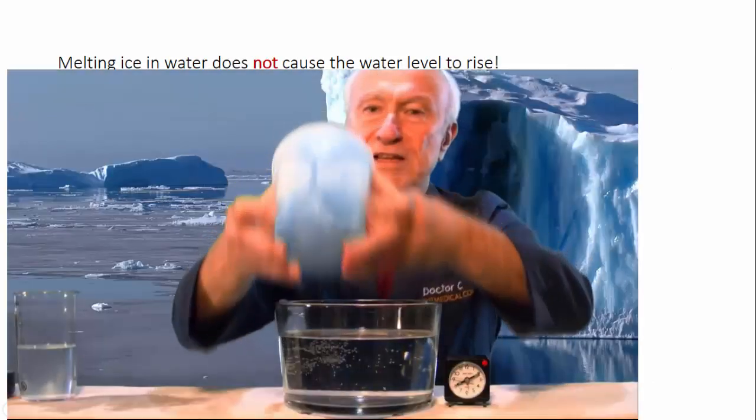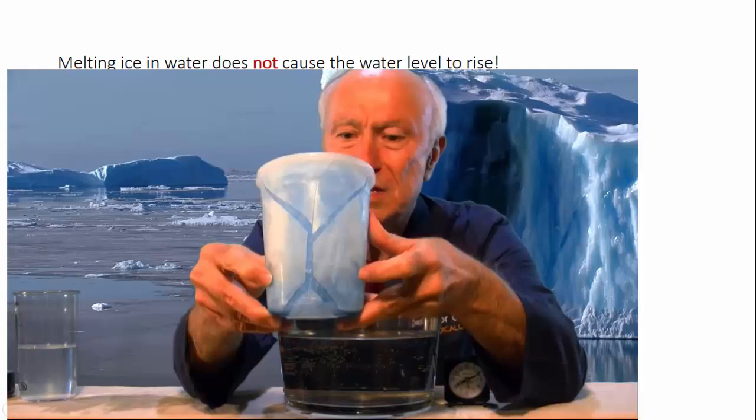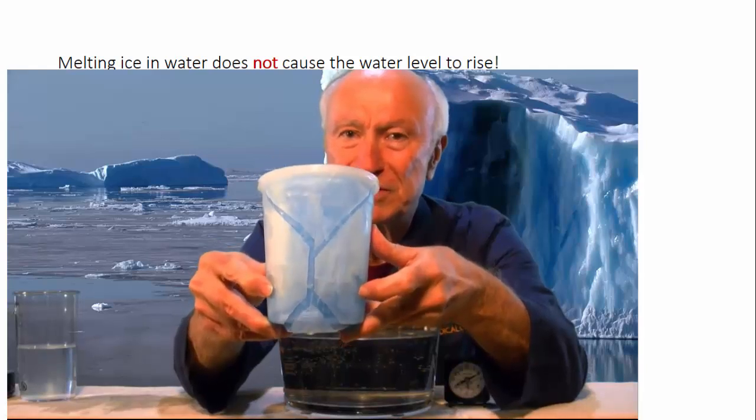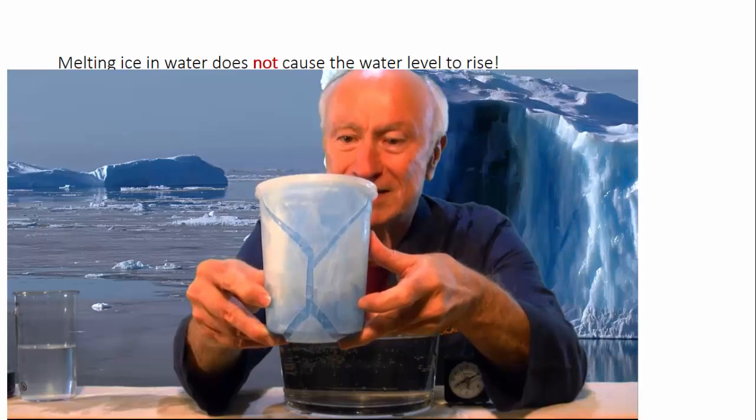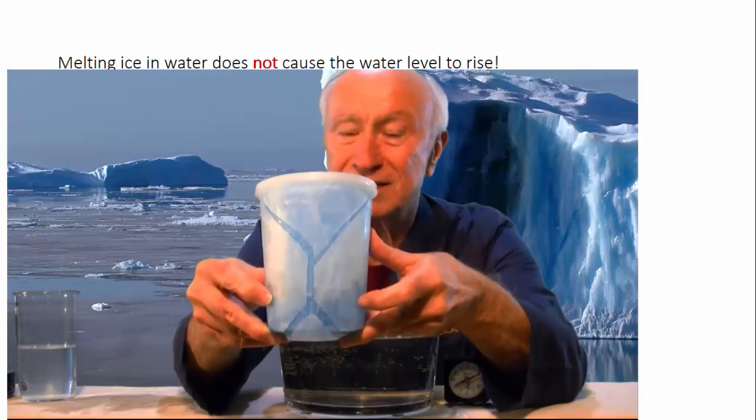You can clearly see what happens when you put water into a closed container and leave it in the freezer. When it turns from water into ice, it expands, and in this case, breaks the container.